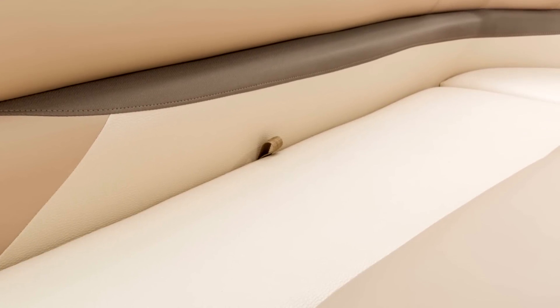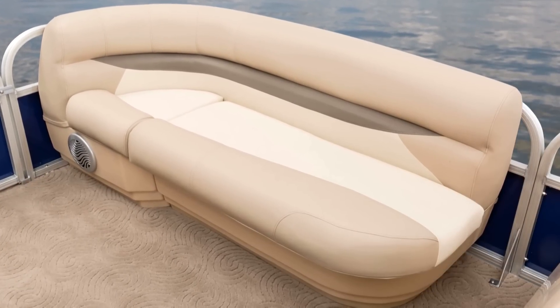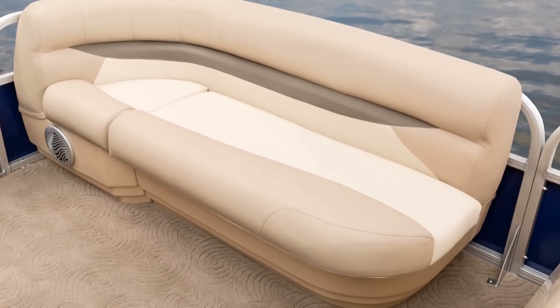Luxury and long-life durability is at an all-time high with beautiful marine-grade upholstery and supporting layers of foam in multiple densities, delivering a perfect balance of firmness and deep down comfort.